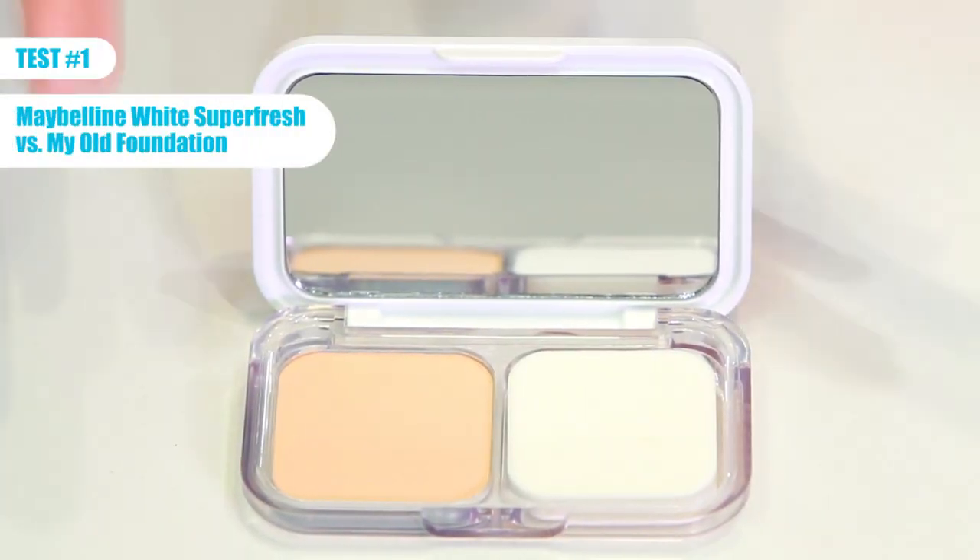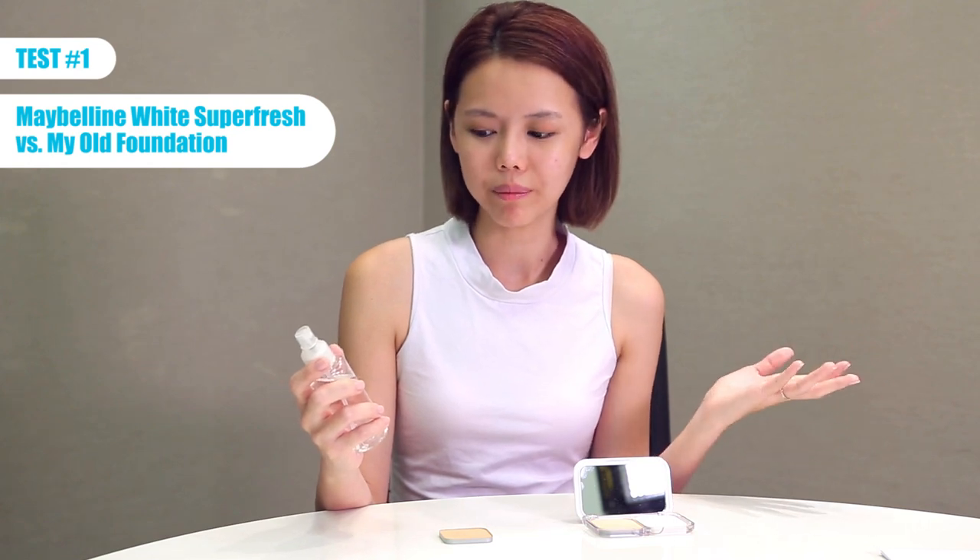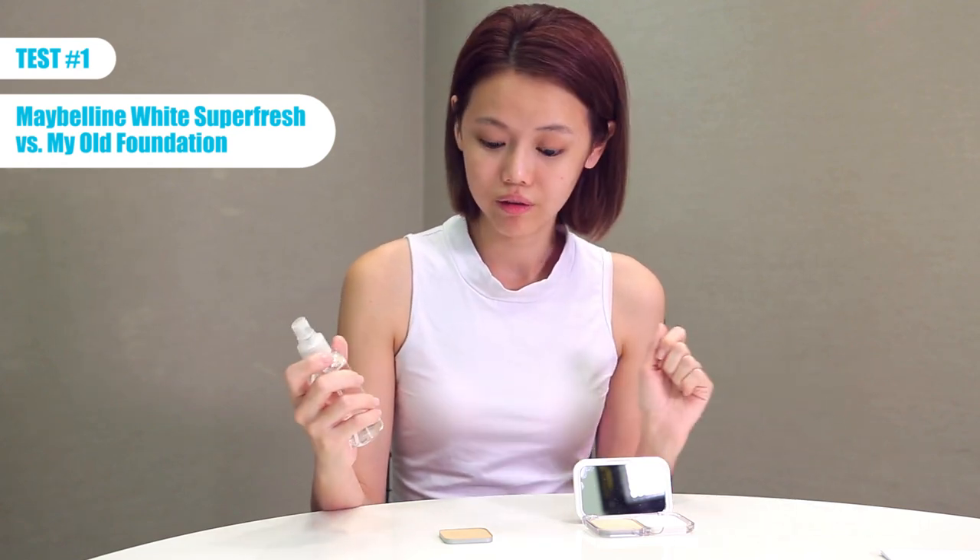The Maybelline White Superfresh foundation has a new technology that helps evaporate your sweat and oil into thin air. I'm gonna put it to the test against my old foundation using water to simulate sweat and oil — just gonna spray it on and see how it reacts.